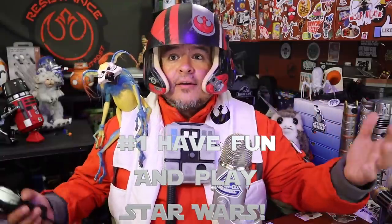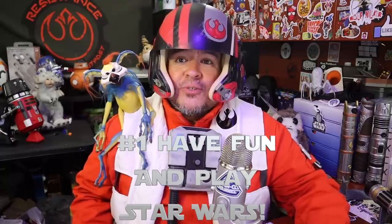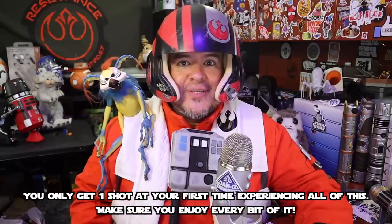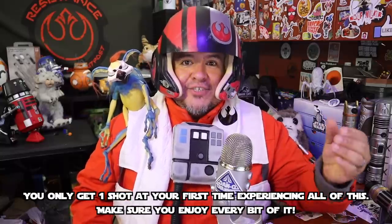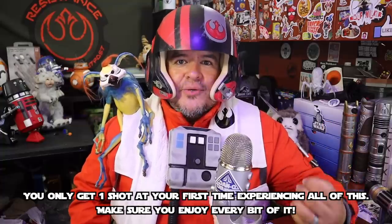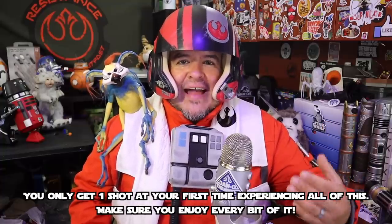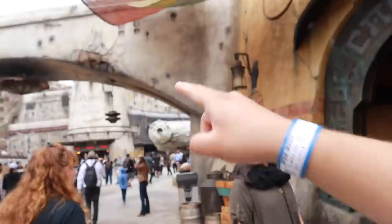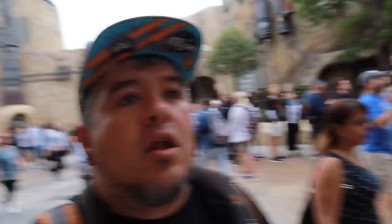Tip number 1 is have fun. Dive in. Go crazy. Become an actual Star Wars character, because you only get to do this once. We've been waiting years to do this, so do everything you can to make sure you take it all in and enjoy it, because you finally get to be part of Star Wars. And when you see the Falcon for the first time, do your best to not let your family see you cry, because it is an amazing thing, and you only get to do it once.